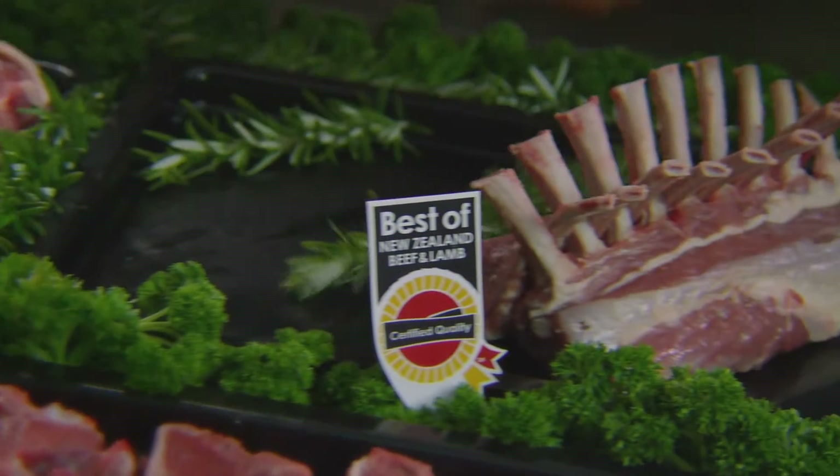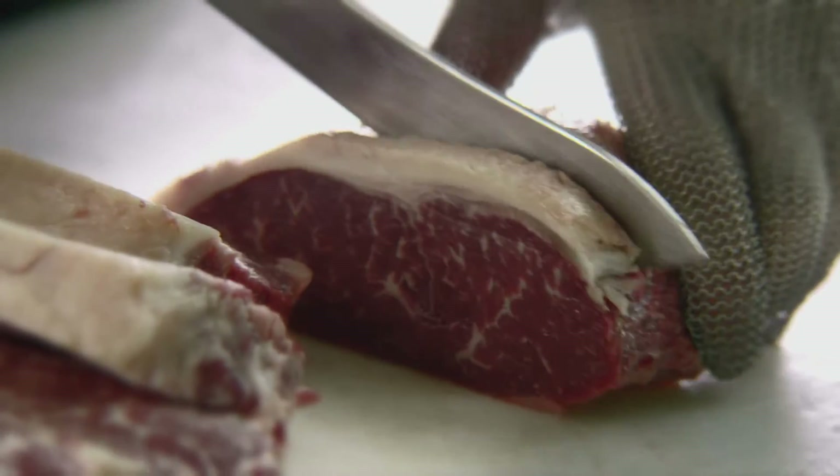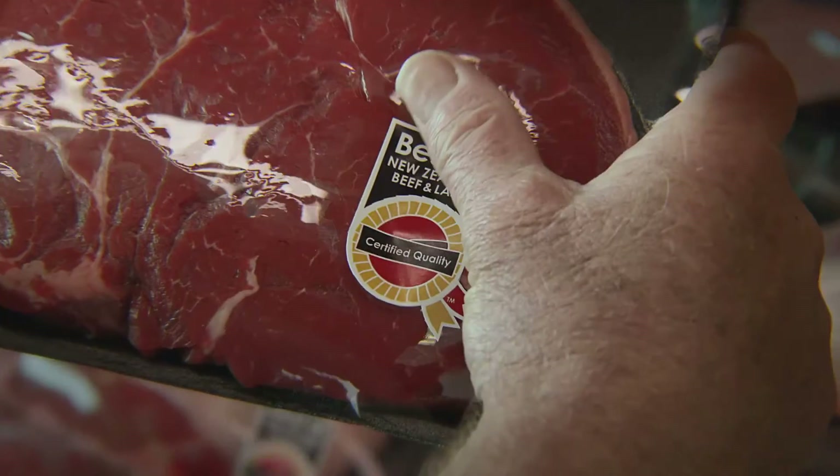You may ask, what's that symbol? It's our quality mark. But what does it stand for? The best of New Zealand. Grown right here. Consistently lean and tender.